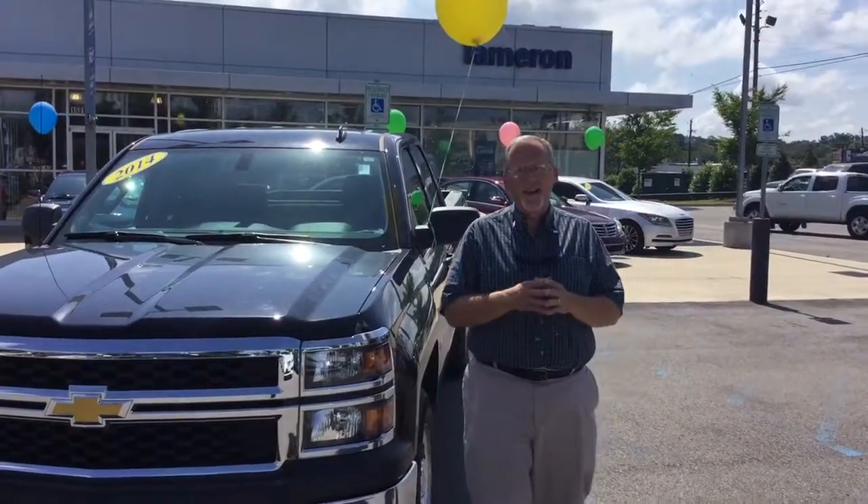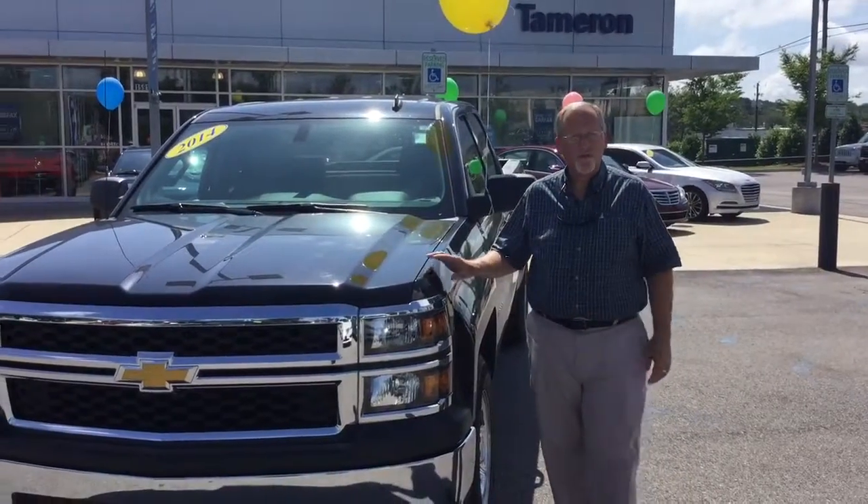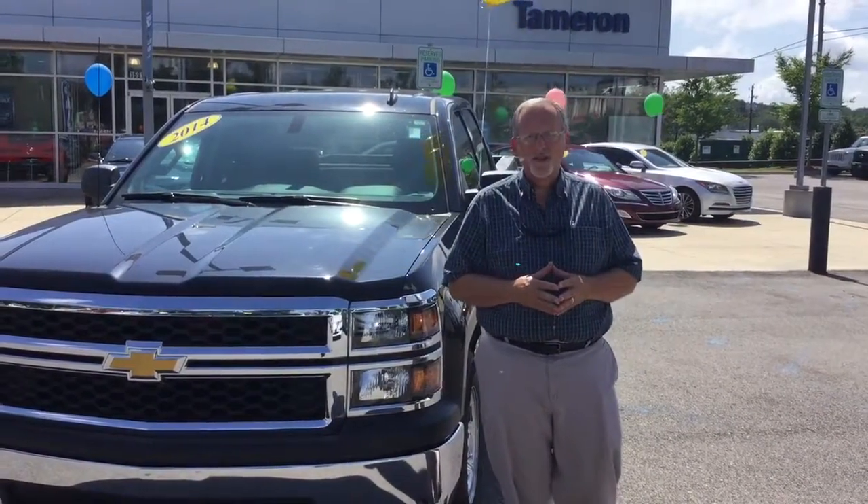Hello Jose, this is Randy Allen here at Tamron Hyundai. I want to thank you for your interest in this gorgeous looking Chevy Silverado I've got sitting right here, but it should be sitting in your driveway as early as this afternoon.